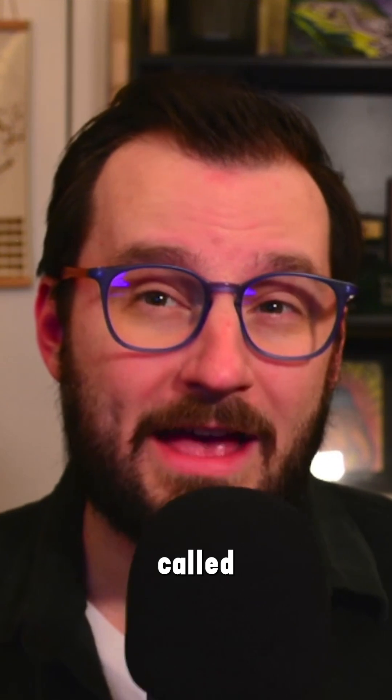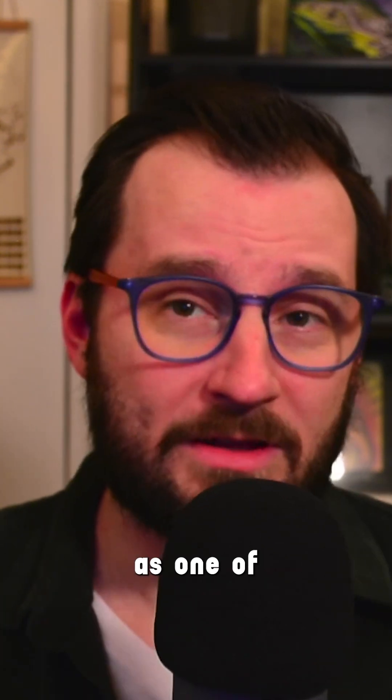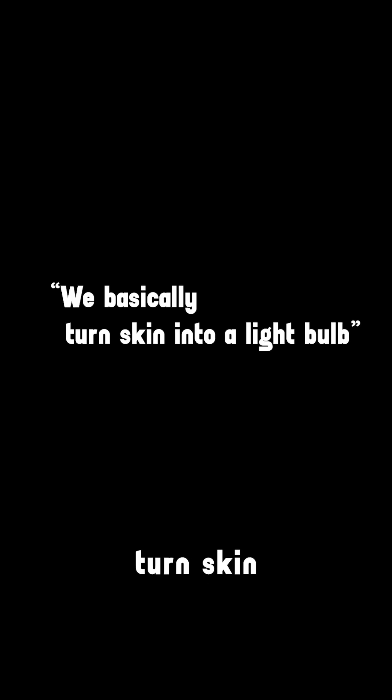The team used a method called LSF, laser-stimulated fluorescence. As one of the co-authors, Tom Kaye, says: "We basically turn skin into a light bulb."